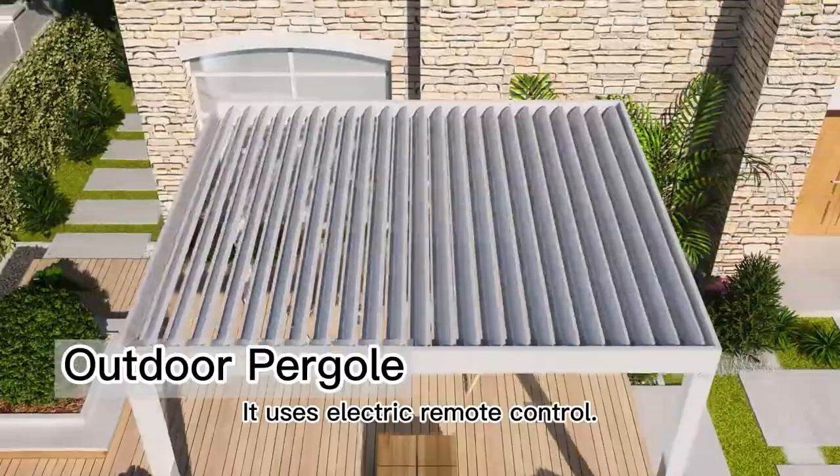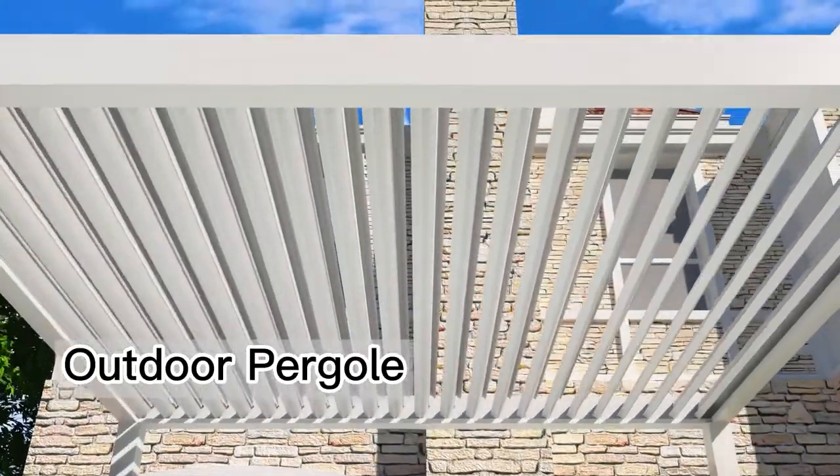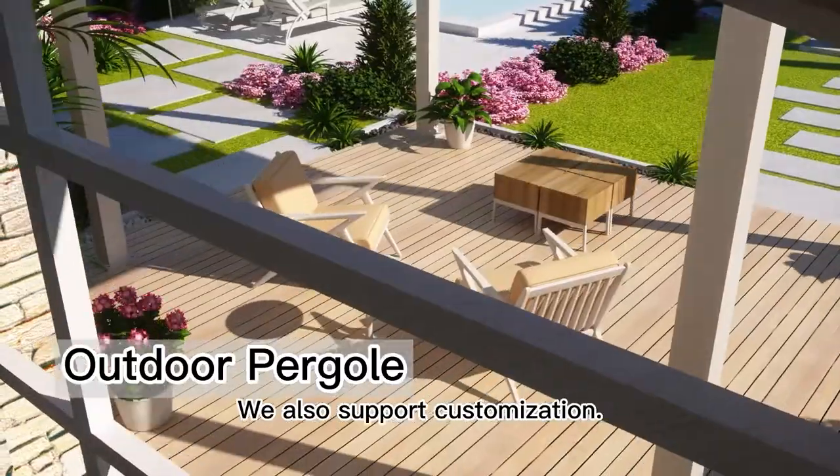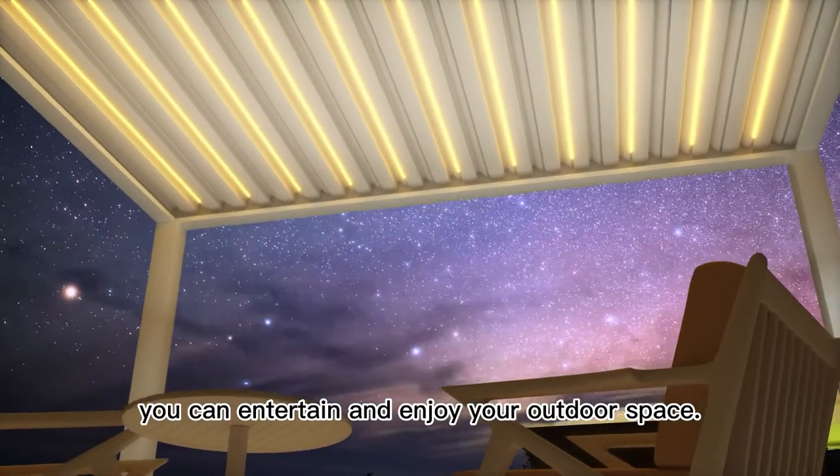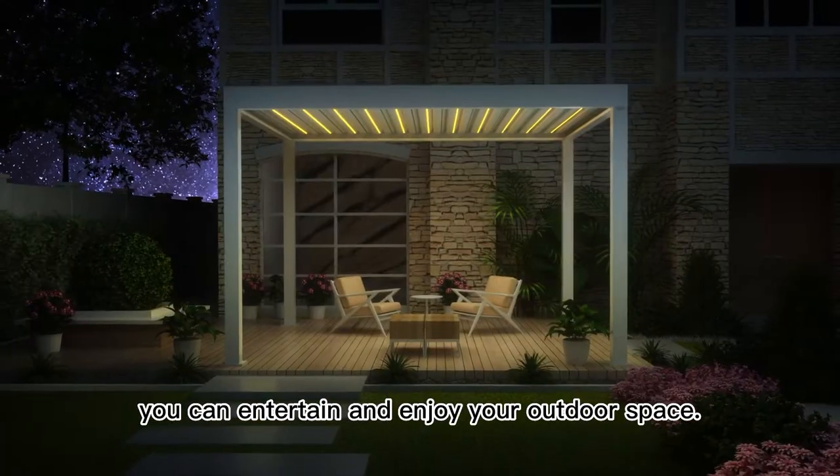It uses electric remote control. We also support customization. With LED lights for the pergola, you can entertain and enjoy your outdoor space.